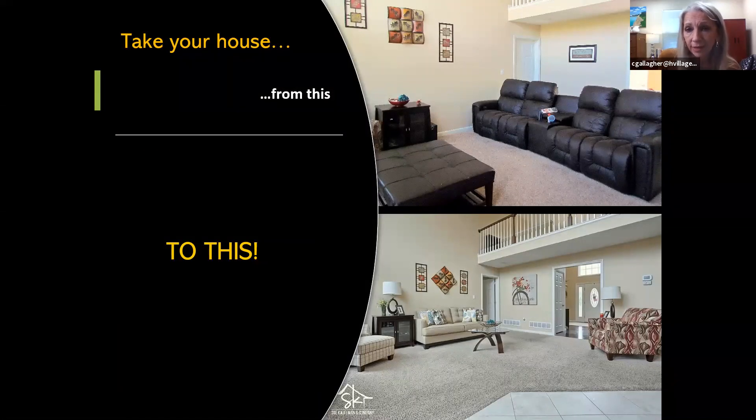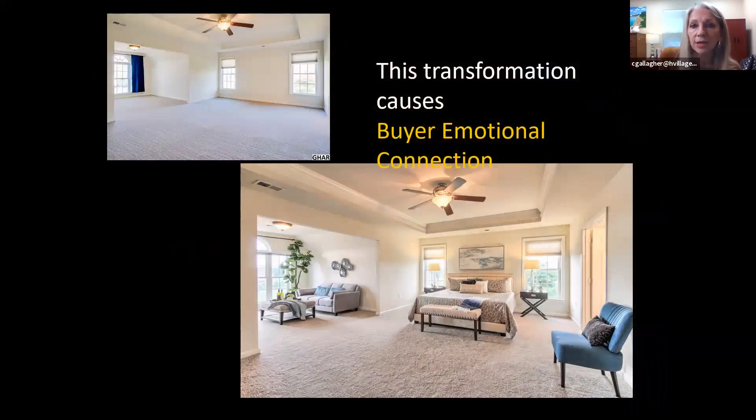We're going to take your house from this to this. In this particular property — the living room in the top picture — we moved the TV couch basically upstairs to a viewing room with a big TV screen, and then brought in some other items. This transformation creates an emotional buyer connection. An empty room with just a blue curtain was all people saw when they walked in. We staged it into the bedroom it was meant to be, so people could go in and think, 'I have my own space — the parents have their own primary bedroom where they can sit, relax, and watch their own television shows.'